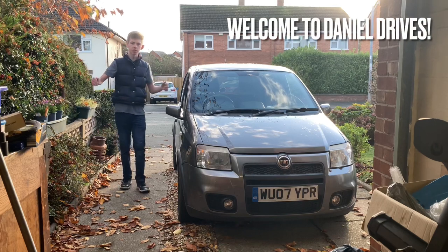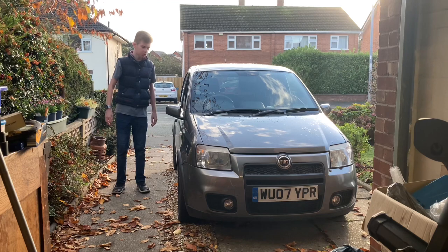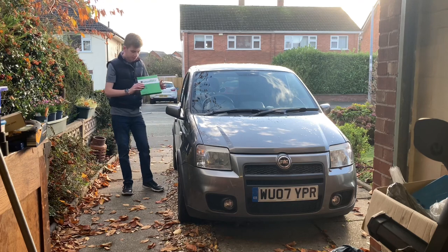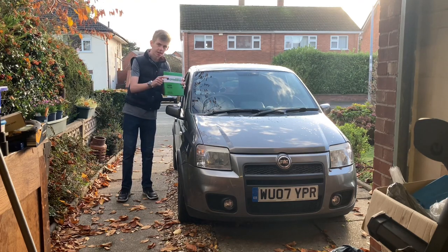Hello and welcome to a very cold day in paradise, and welcome to a very brief episode of Daniel Drives. In this video we have one objective, only one, very brief — and it's to replace the cabin filter on our Fiat Panda 100 HP. Let's get on with it.